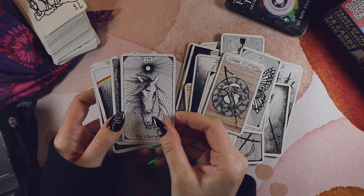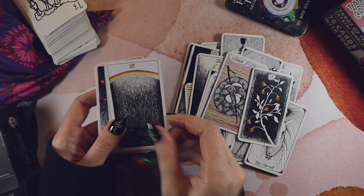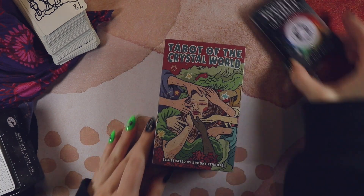I don't think it's amazing. If I was going to pick a deck for everybody and their mother to own, it probably would not be this deck.